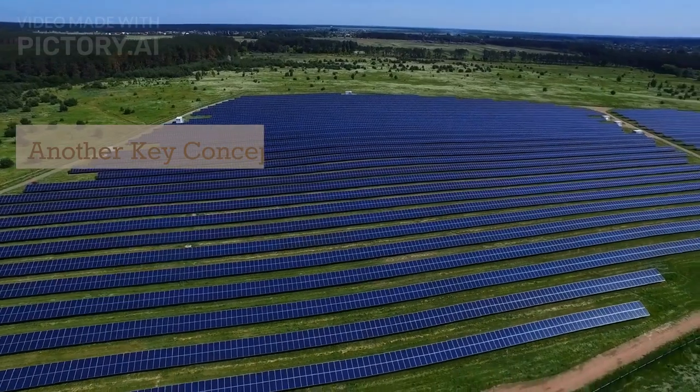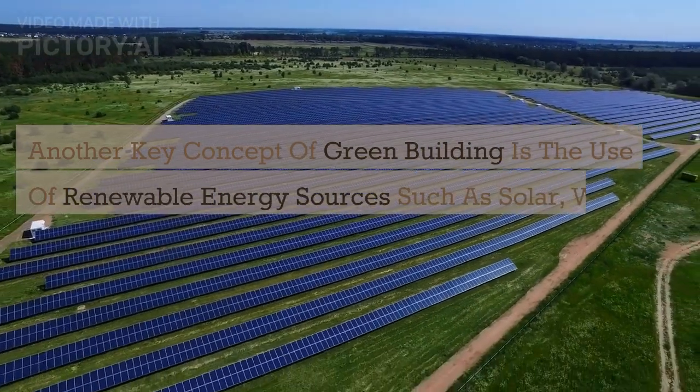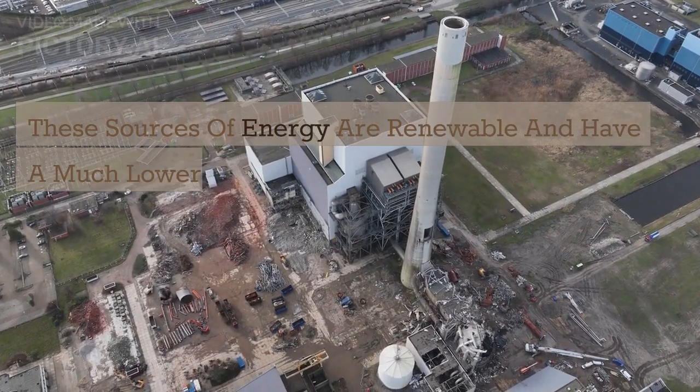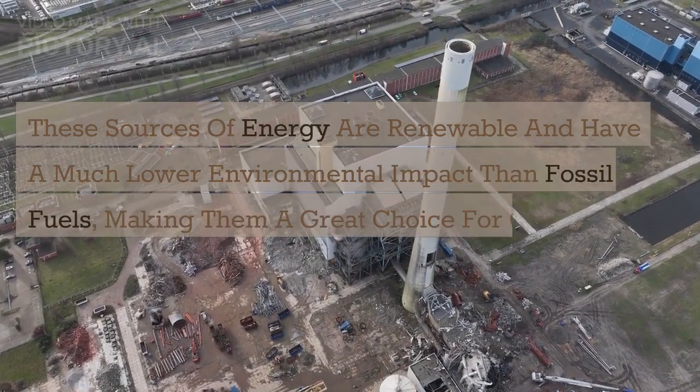Another key concept of green building is the use of renewable energy sources such as solar, wind, and geothermal energy. These sources of energy are renewable and have a much lower environmental impact than fossil fuels, making them a great choice for green buildings.